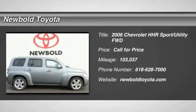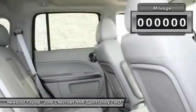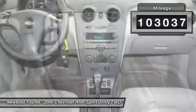Looking for the right vehicle? Check out the 2006 HHR. The HHR is super fun and functional for any road trip. This vehicle has less than 105,000 miles.